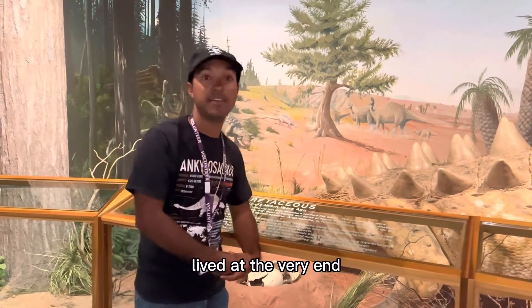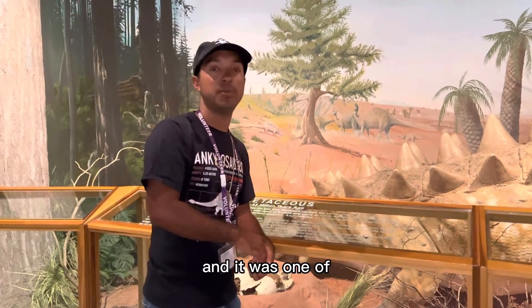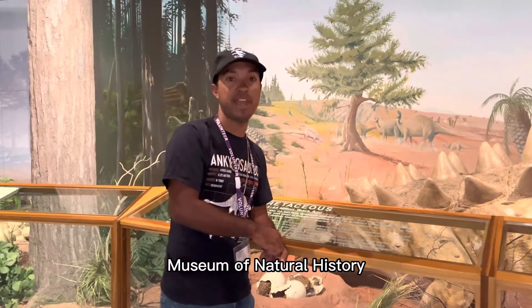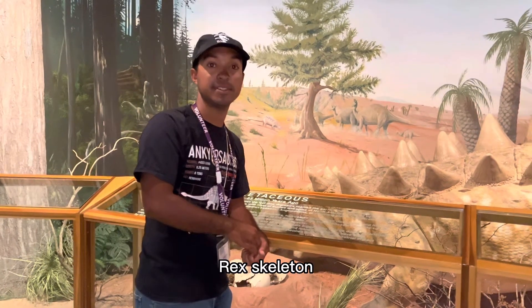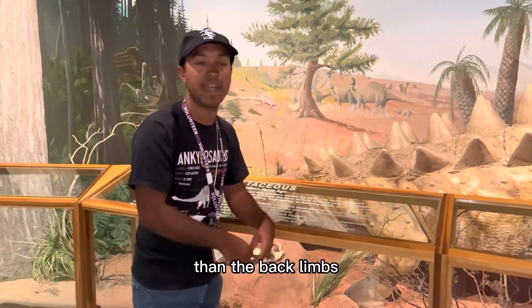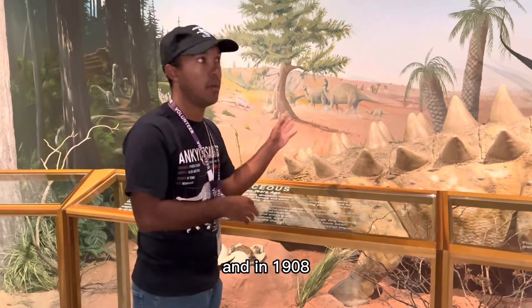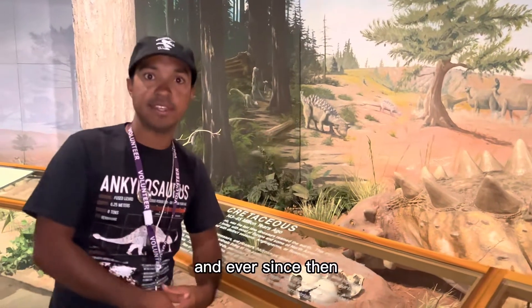Ankylosaurus lived at the very end of the late Cretaceous period, witnessing that asteroid falling from the sky when the Cretaceous ended. It was one of the last non-bird dinosaurs to go extinct, until it was discovered millions of years later in 1906 by American paleontologist Barnum Brown from the American Museum of Natural History — the same person who found the first T. rex skeleton in the Hell Creek Formation. His first reconstruction wasn't accurate; he gave it stegosaur limbs and omitted the tail club, which hadn't been found yet. A more complete specimen was found later, and in 1908 he named it Ankylosaurus, meaning 'fused reptile,' because of the fused armor on the body.